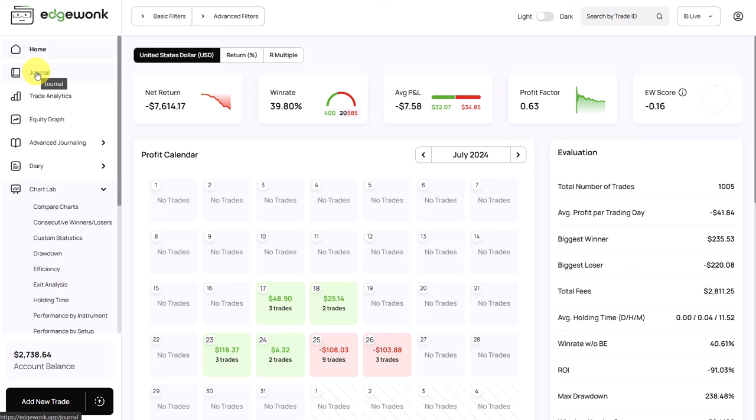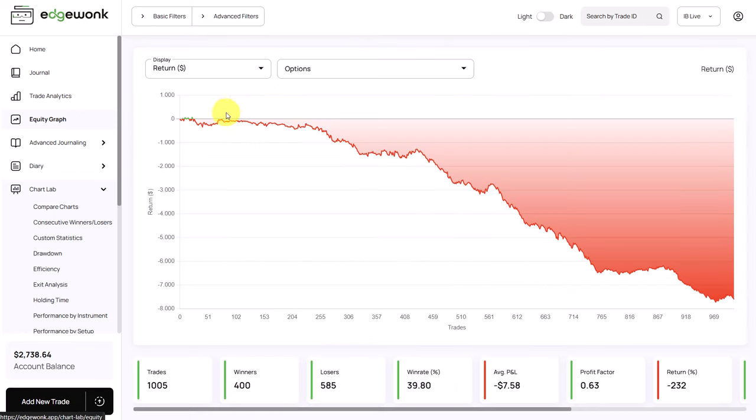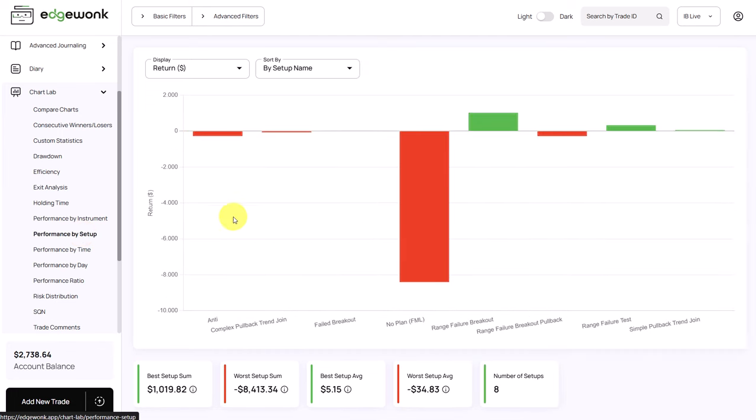So let's see what we can find and how we can help this trader. When you open such a journal and you see only red, your first impulse is to say that this trader should quit and completely change everything he's doing. But that would be completely wrong, and the Edgewong data will reveal how this trader can become profitable. Let's first focus on what is not working before we come up with a plan based on his actual trading data. Let's go to our chart lab and dig into the performance by setup.